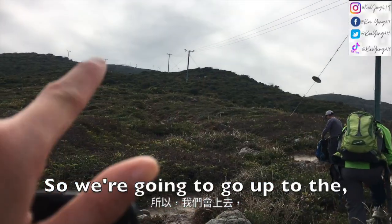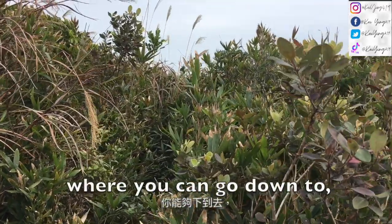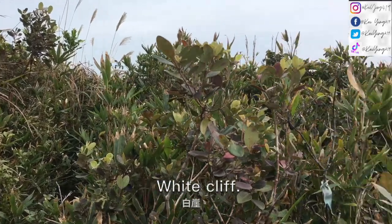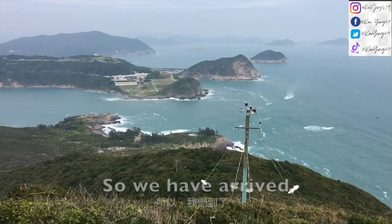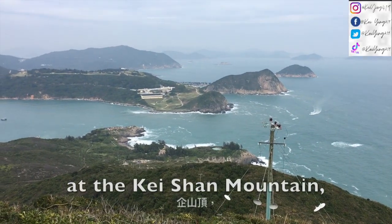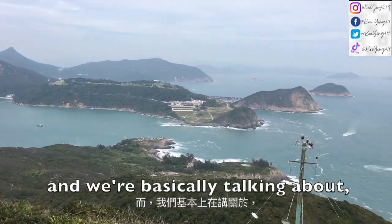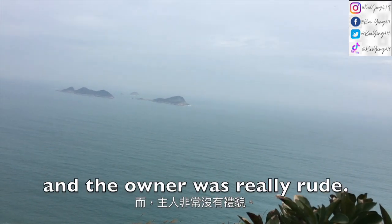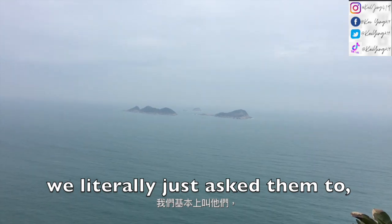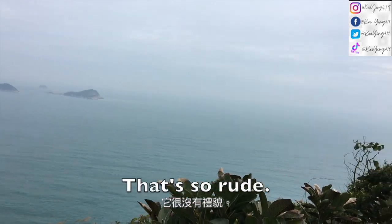We're gonna go up to the top where there's a helicopter. This is where you can go down to White Cliff, or you can go up to the helicopter platform. We have arrived at Keishan Mountain and this is the view. We're talking about how just now we met a dog and the owner was really rude — we literally just asked them to hold on to the dog and they said 'why should I hold on to the dog?' That's so rude.